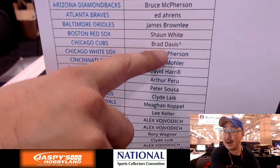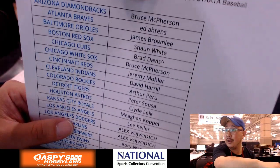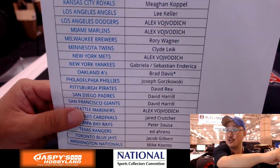Brad Davis won this spot in a summertime scratcher. He has the Cubs. Brad Davis got the Cubs and he also has last spot mojo with the A's.